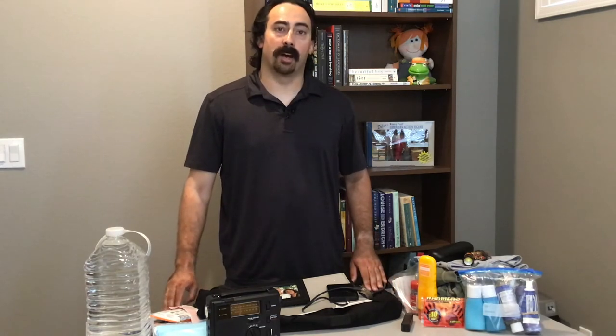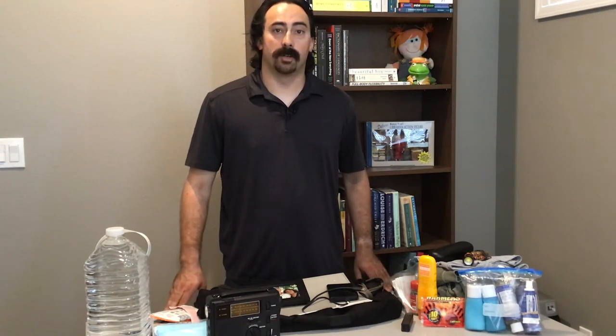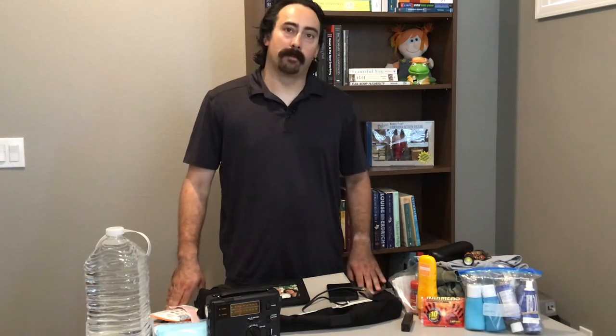I'd like to talk to you today about the concept of the go bag. You must often in emergency situations evacuate your home very suddenly. A go bag will ensure that you have everything you need at a moment's notice. Every member of the household or family must have their own.